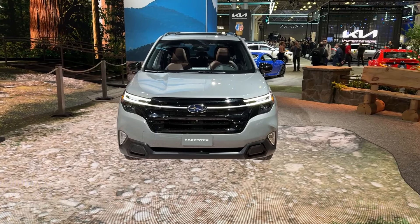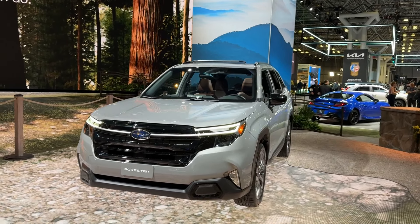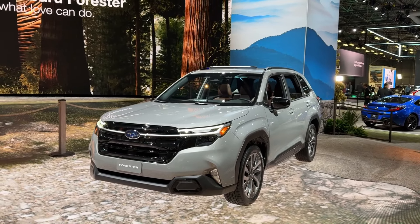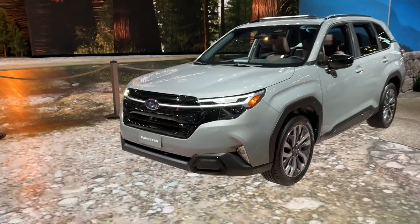The new styling language honestly looks a little bit better in person than I was expecting from the photos. It makes it look a little more boxy and cube-like in pictures, but here it's more typical of what you'd expect from a Subaru Forester. I quite like these new LED lights up front.